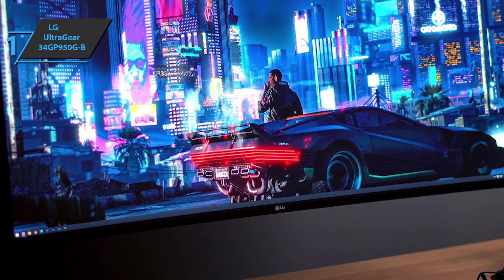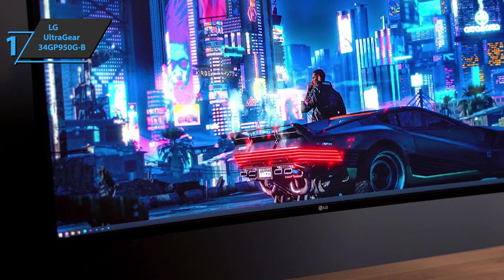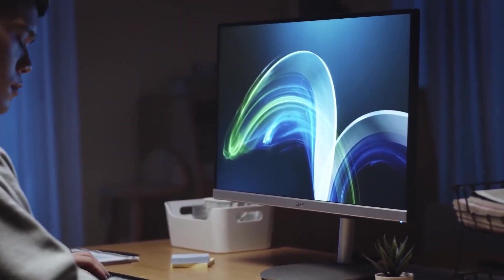Overall, this monitor offers top-level features, high durability, and great looks — all at the best possible price-quality ratio. You wanted the best? Well, you got it. Thanks for watching, and that's all for now. I hope to see you guys in the next video. Till next time, see you guys later.